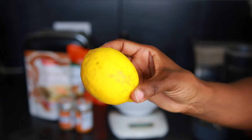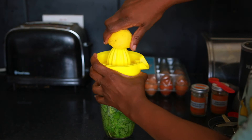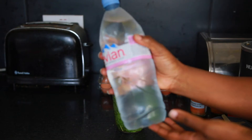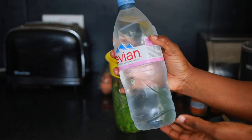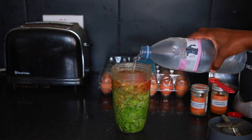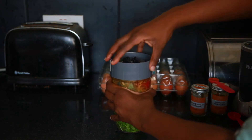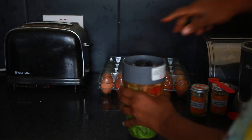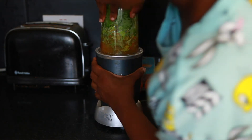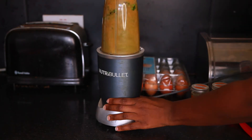I like to add lemon to my smoothie because it sort of takes away that bitter taste of the greens. I just whisk it around in my Nutribullet — if you don't have a Nutribullet, you can use a blender as well; I believe that works just as well.